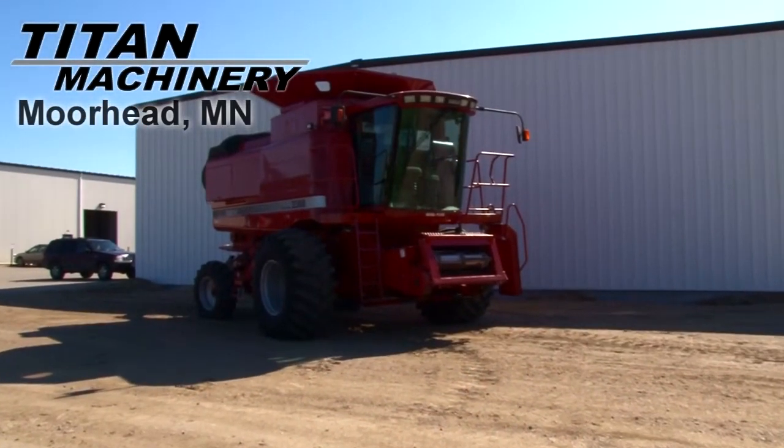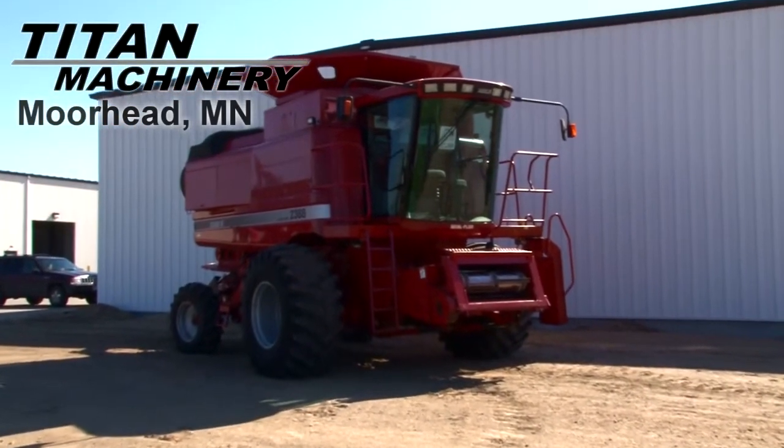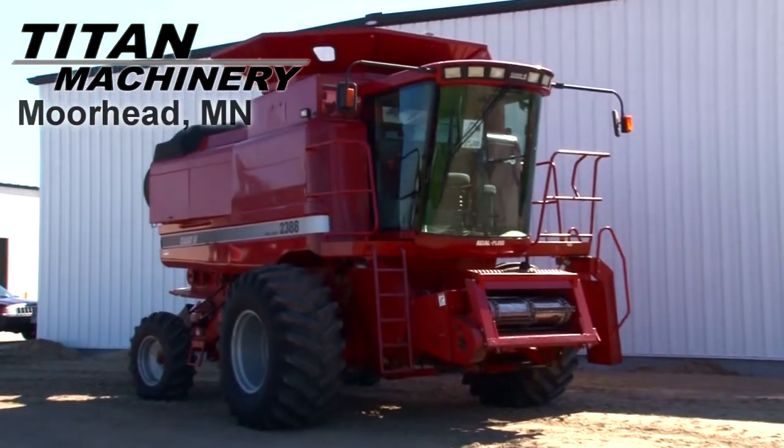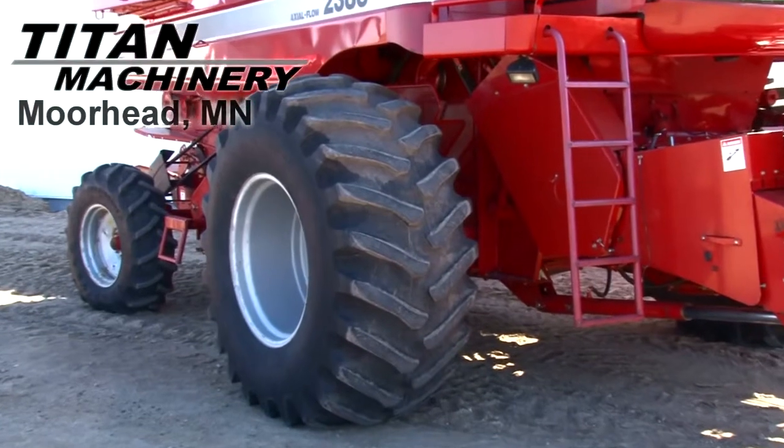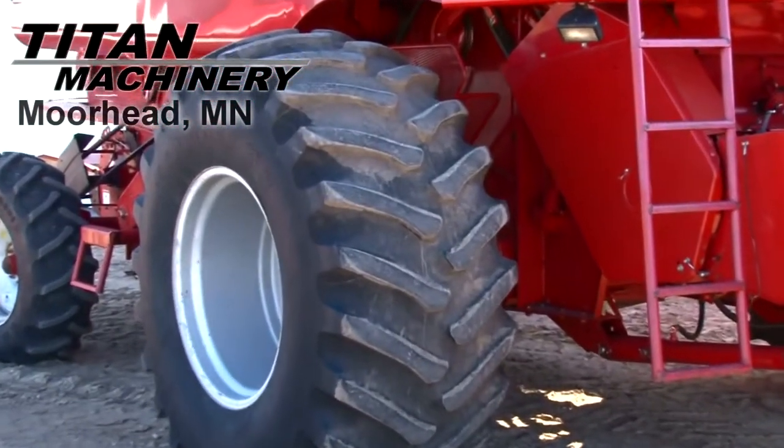Available now at Type Machinery of Moorhead, we have a 1998 Case IH 2388 with 2600 separator hours. Drive tires are 30.5x32s.